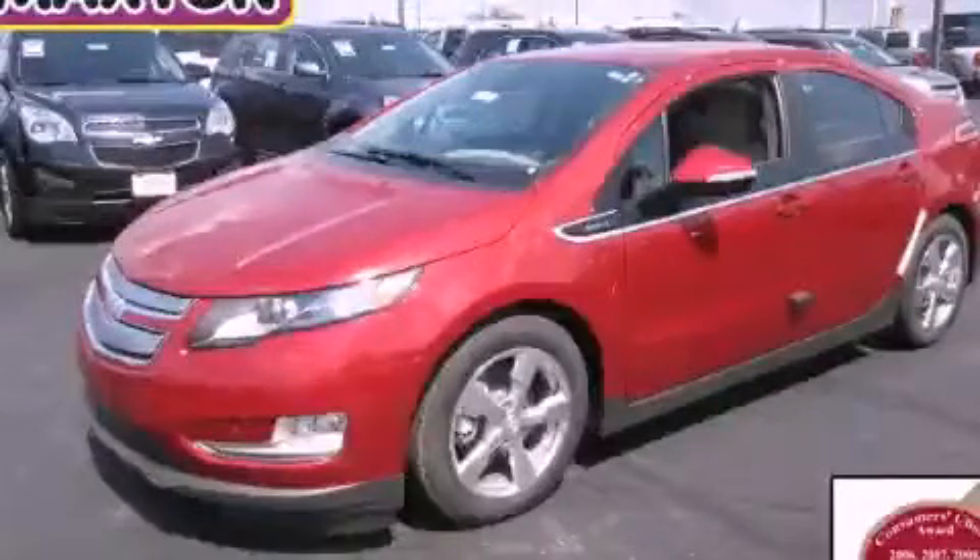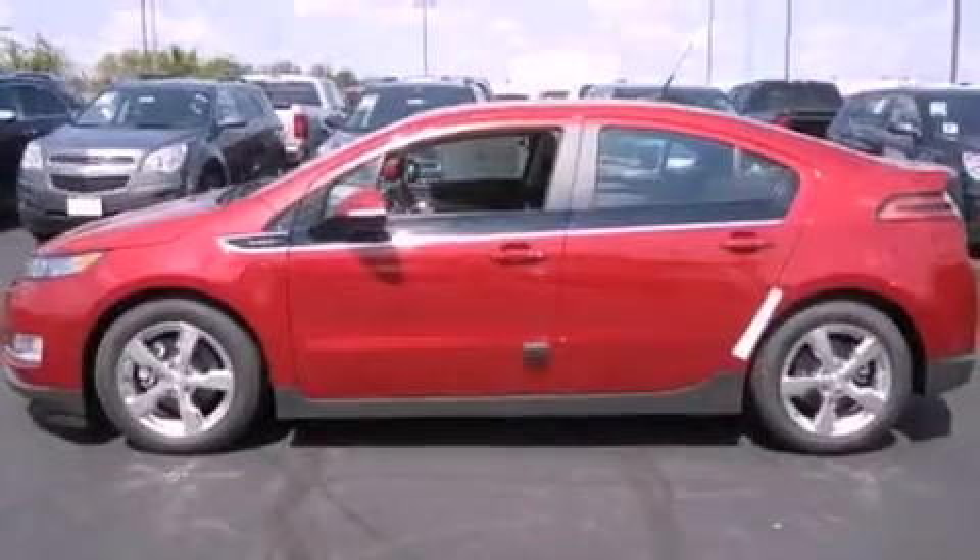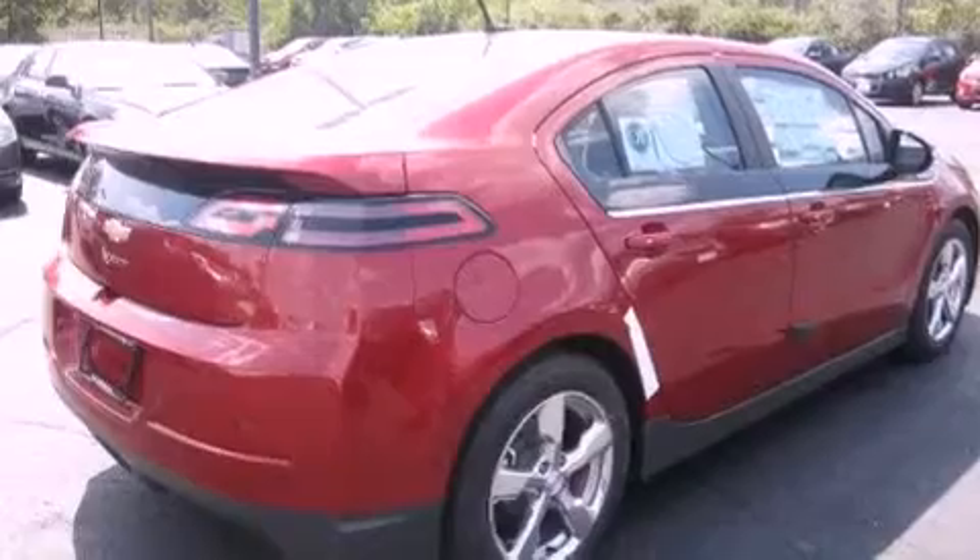This is a brand new 2013 Chevrolet Volt. Driving never felt so good. It has a 1.4-liter four-cylinder engine and an automatic transmission.